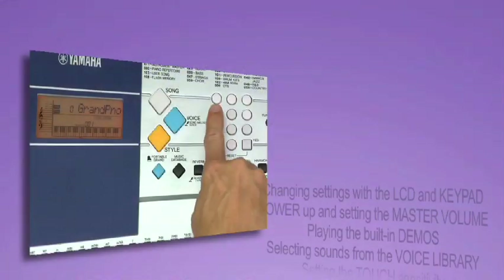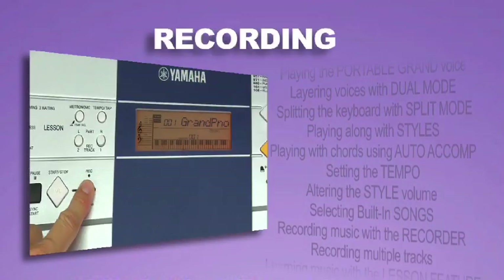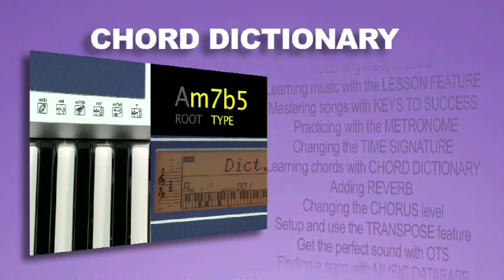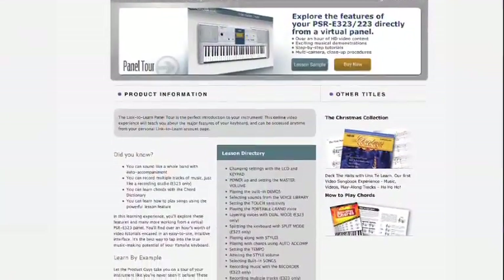On this title, topics include selecting sounds from the voice library, playing along with styles, recording music using the recording feature, learning chords with the chord dictionary, using one-touch settings, and so much more. You'll find the complete list on the product guide page.